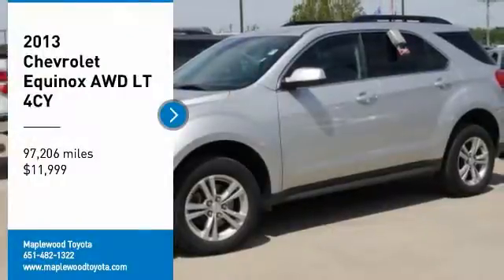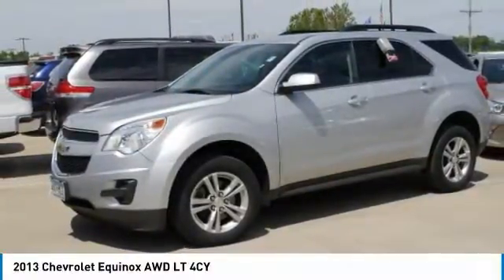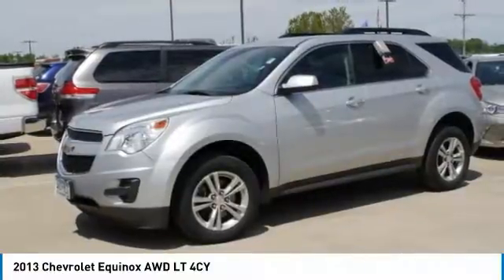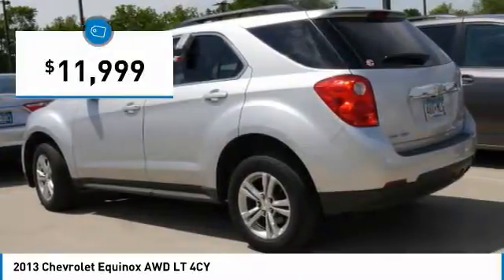Looking for the right vehicle? Check out the 2013 Equinox. Fuel efficiency, safety, and value — the Chevy Equinox is priced below $15,000.